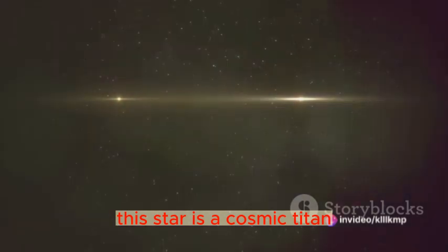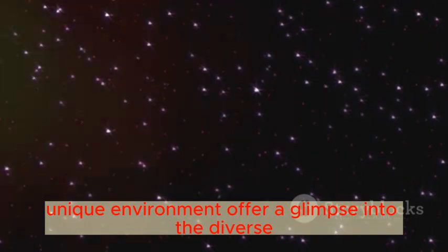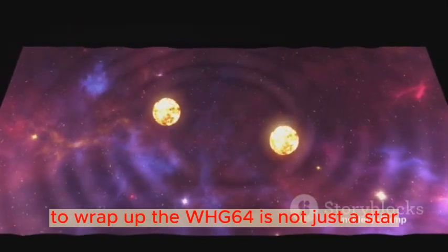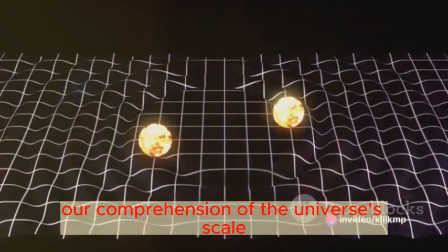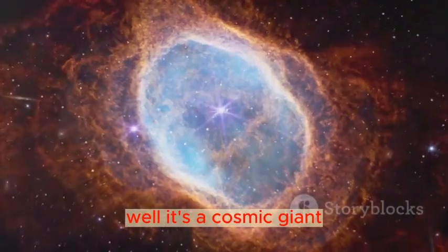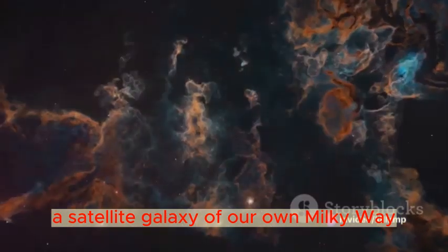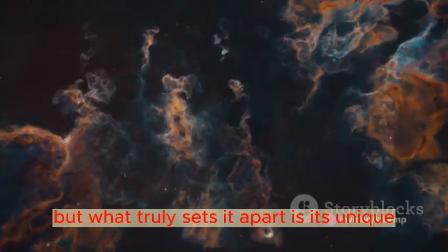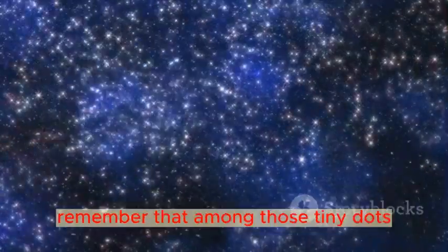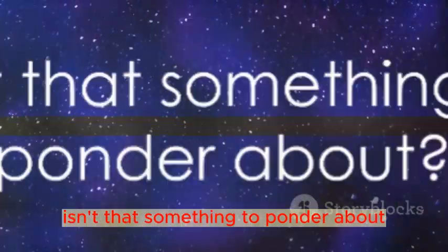This star is a cosmic titan, dwarfing our sun and challenging our understanding of what a star can be. Its sheer size and unique environment offer a glimpse into the diverse and often surprising nature of the universe. WOHG-64 is not just a star — it's a cosmic giant that challenges our comprehension of the universe's scale, nestled in the Large Magellanic Cloud with a unique circumstellar environment that continues to intrigue astronomers. Next time you gaze at the night sky, remember that among those tiny dots, there are cosmic giants like WOHG-64, each with its own story to tell.